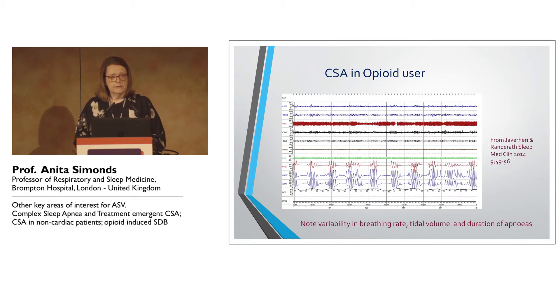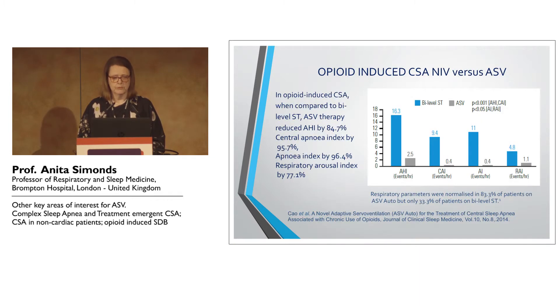An important and obviously huge growth area is opioid use. This is a tremendously interesting group of patients from a pathophysiological point of view, because they have the full gamut of sleep-disordered breathing — from obstructive sleep apnea to mixed problems to central sleep apnea to hypoventilation — and this incredibly interesting pattern of breathing with frequent variation in breathing rate, tidal volume, and duration of apnea. You really have to analyse and study them in detail to know how to approach the problem.